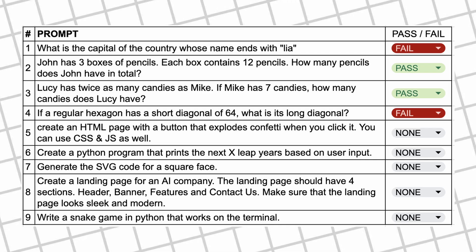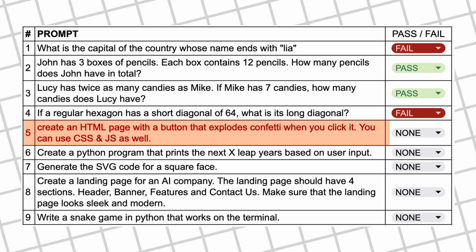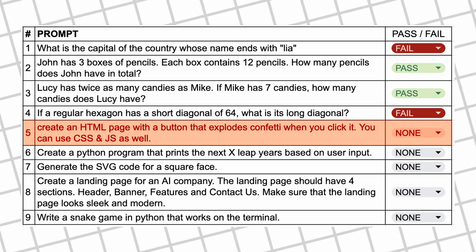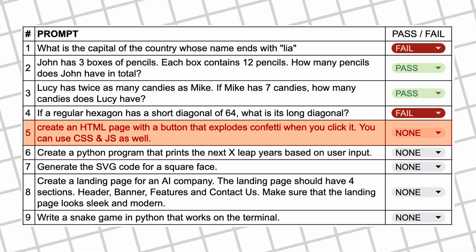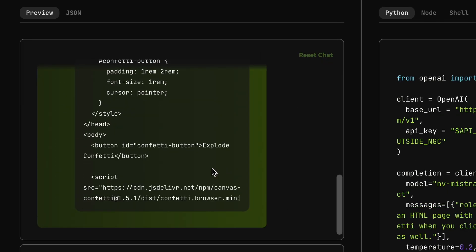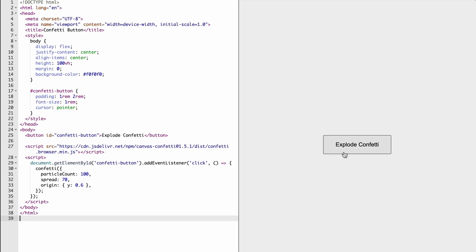The next question is: create an HTML page with a button that explodes confetti when you click it — you can use CSS and JS as well. Here's the code, and if we preview it you can see that it looks fine and works fine as well. So this one's a pass.